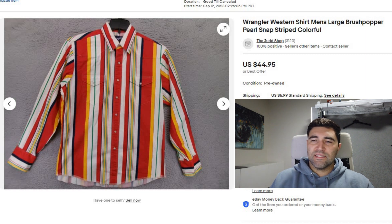The ninth and final sale of the day was a Wrangler Western shirt. It was a pearl snap, very colorful, and also a bit of the thicker cotton — those are usually the ones you want to look for compared to the thinner ones. This one sold in four days for full price of $45 plus shipping.